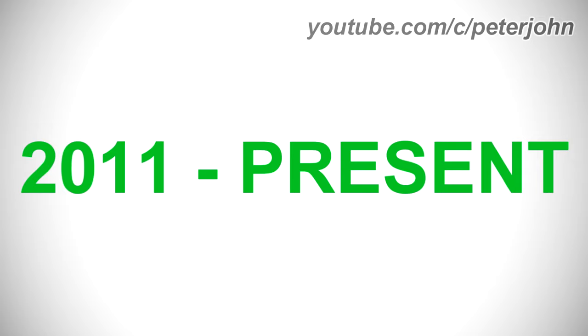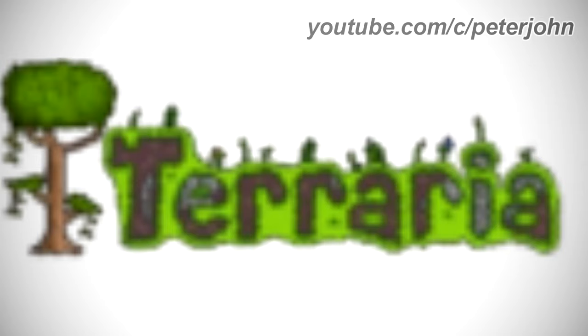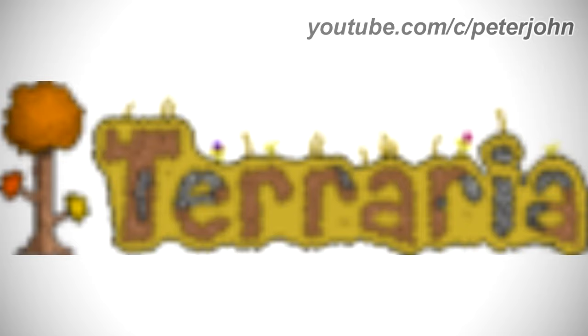First I'm going to talk about Terraria. It is an action-adventure sandbox game developed by Re-Logic, 2011 to the present. There is a pixelated tree, and on the right of it there is the word Terraria in a dirt and stone texture on an outline made of grass. Here are the variants: the corruption version, the jungle version, the mushroom version, the hallow version, the snow version, the Halloween version, the Valentine's Day version, the desert version, the underworld version, the winter version, and the fall version.